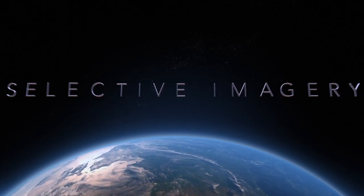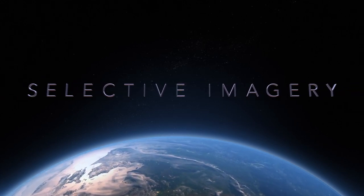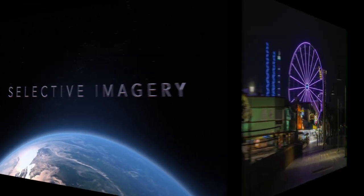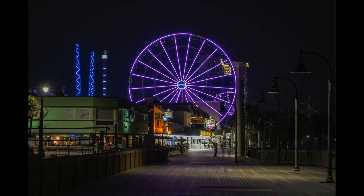Welcome to Selective Imagery. This is Jeff Neville. I'm a lifelong photographer who created this channel to hopefully inspire you to grab your gear, get out of the house, take some pictures, and if you learn a little bit along the way, that's a bonus.